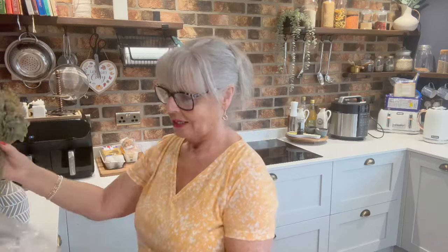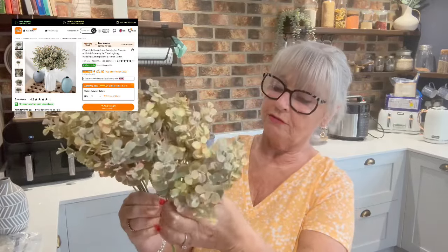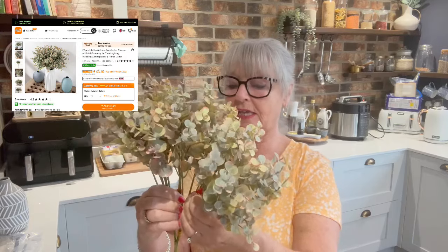Other picks I got — sorry about the crinkle, I tried to open these a little before. This is autumn-colored eucalyptus, tiny eucalyptus. I've got two stems, and on each stem you get twelve pieces of eucalyptus. When they're all spread out and fluffed out, they're gorgeous fillers for the wreath and for vases — really, really nice. Very lifelike, very lifelike.